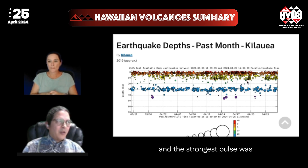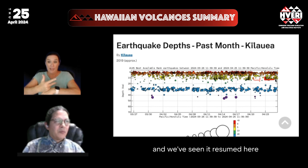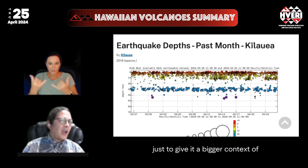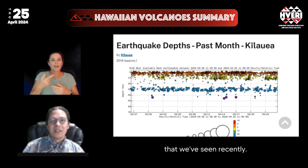The strongest pulse was the one that occurred on the evening of the 19th. There is our three-day gap, and we've seen it resume here in the last two and a half days. Just to give it bigger context, this is not exactly new — it's an escalation of a pattern we've seen recently.